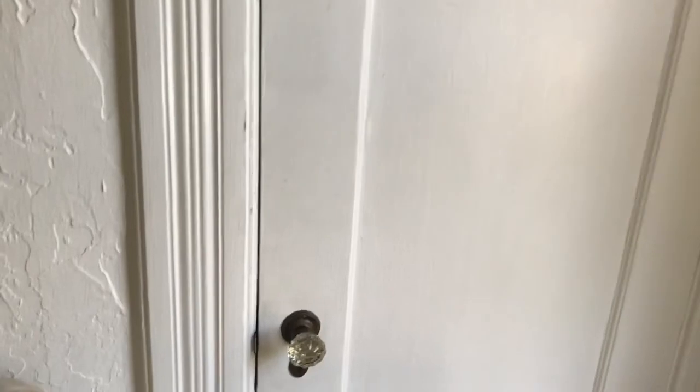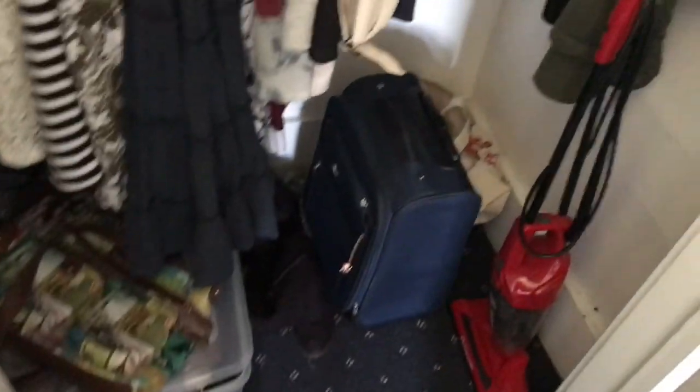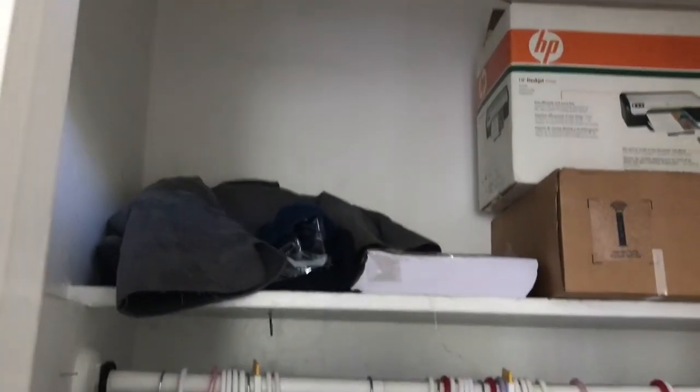Here's my second storage closet, and there's actually quite a lot of storage for this small room. I put my dresses in this one, my bucket with all my purses, my suitcase, my vacuum cleaner. And then above there's a little shelf where I put my printer, my Xfinity box, and some boots that don't fit into the shoe racks.